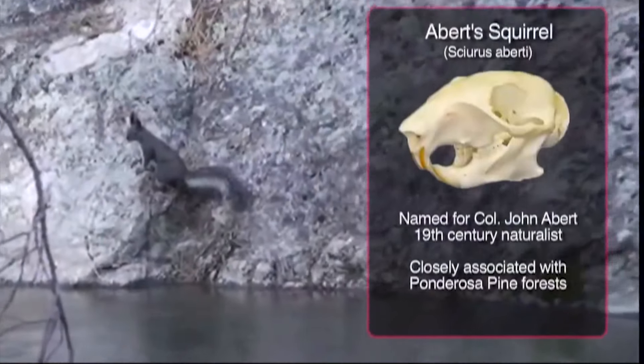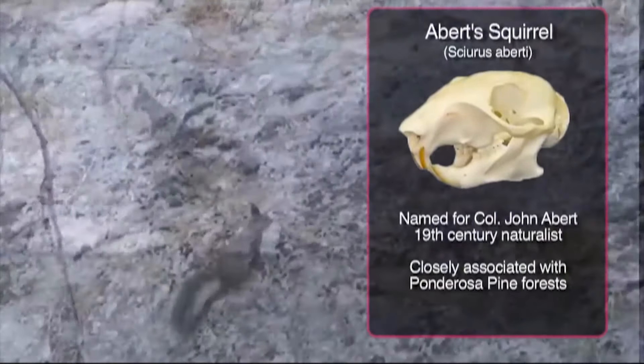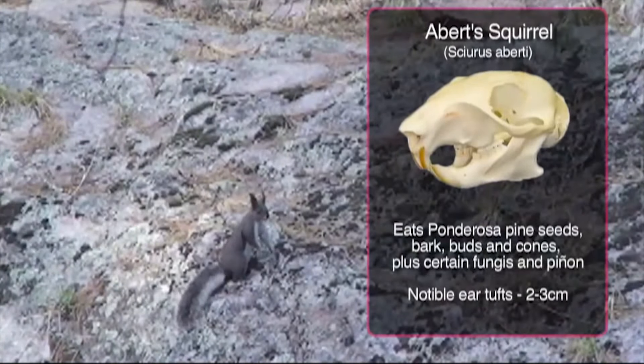The Abert squirrel is a common tree squirrel of the Gila Wilderness. Look for them in ponderosa pine forest.